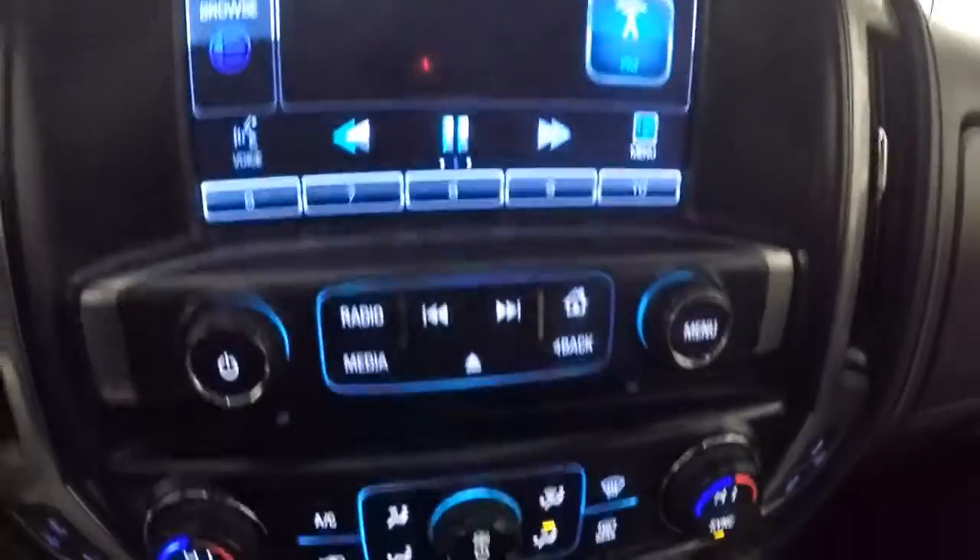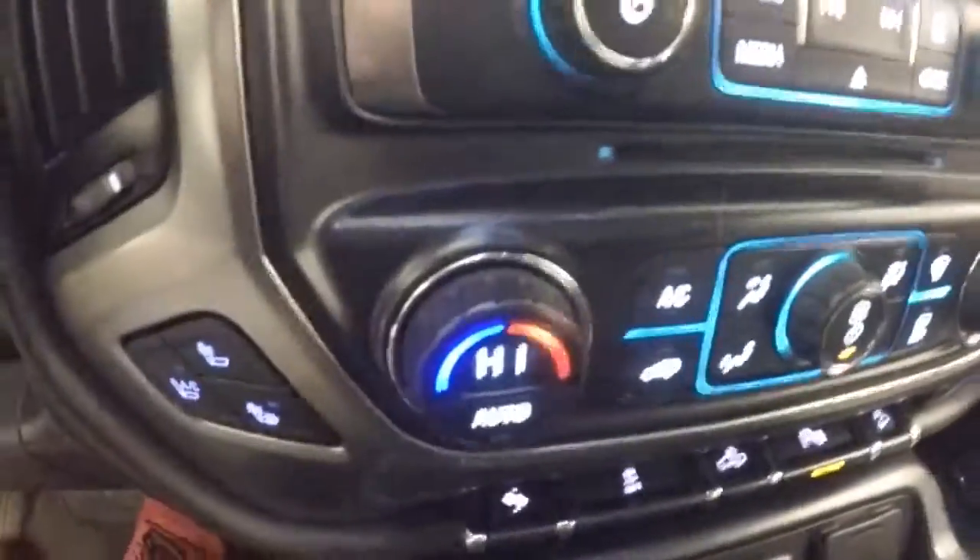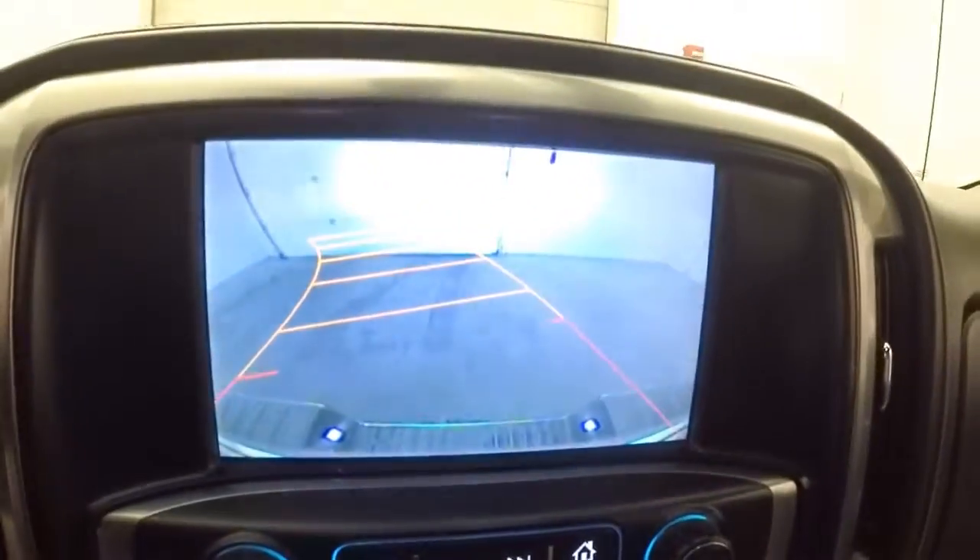Nice touch screen display. Stereo controls, dual climate control. Heated and cooled seats in the front. It does have a rear backup camera. It has adjusting mirrors for when you put it in reverse.